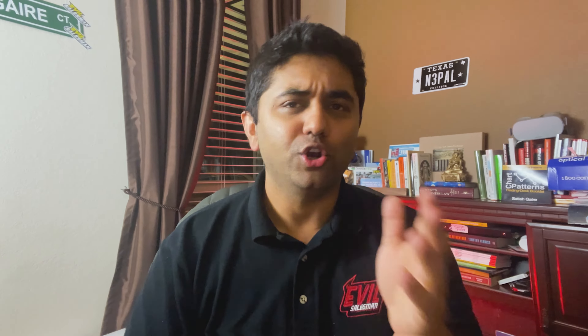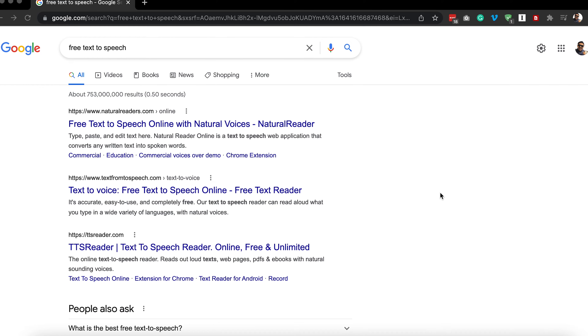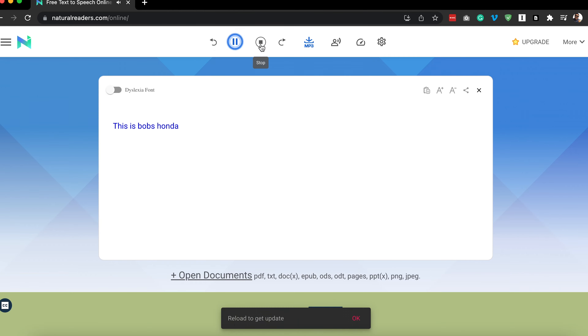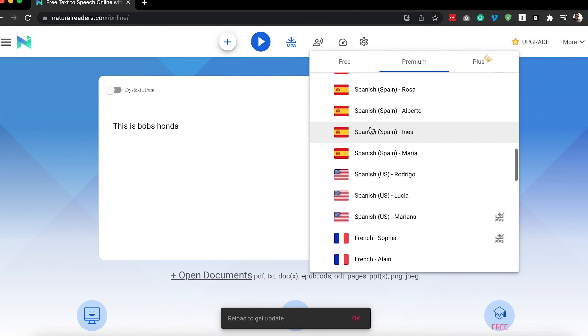Number five is voiceovers. On Fiverr, post saying, 'I will do a voiceover for $50 per minute.' If you can talk, do the voiceover yourself. If not, you'll find free tools online where you type text and it generates a natural-sounding voice — American accent, Indian accent, Russian accent, whatever the client wants. The tool does it all for you.